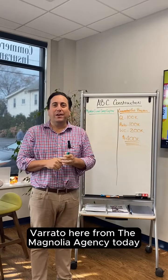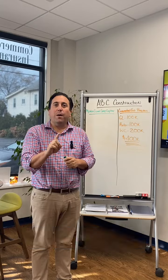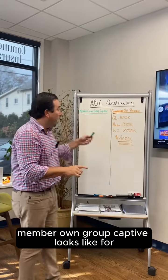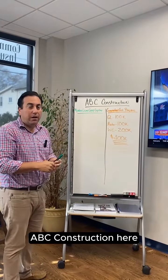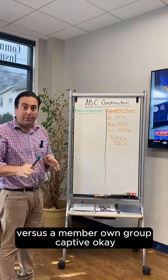Hey guys, Rich Ferrata here from the Magnolia Agency. Today we want to do a quick demonstration of exactly what a member-owned group captive looks like for ABC Construction — guaranteed cost program versus a member-owned group captive.